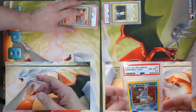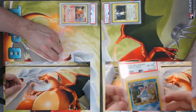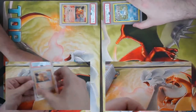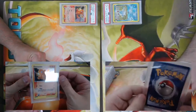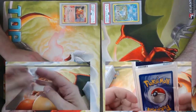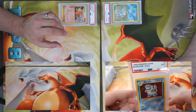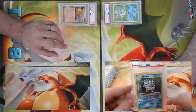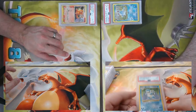Some more Neo Genesis here — a Zubat coming in at 8.5. Got another Charmander, came back a PSA 8. But how about this: PSA 9 Base Set Blastoise!